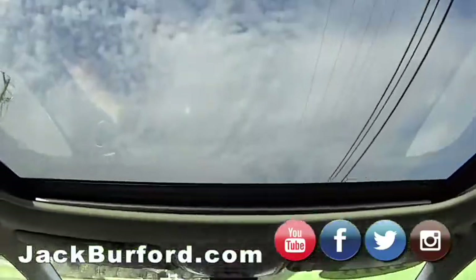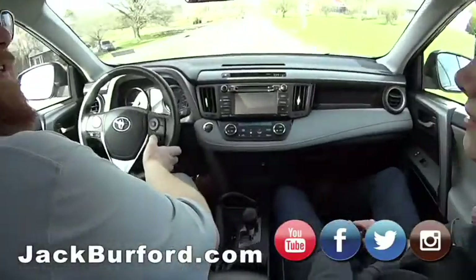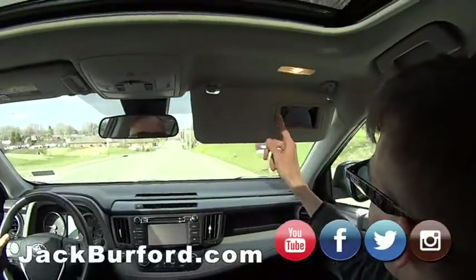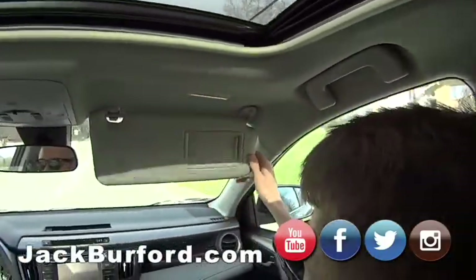My favorite — look at that. We've got the sunroof. And there's one thing you always have to check in these vehicles, and it's for Greg. You've got to flip the sun visor down and see if it's got an illuminated mirror. It does! Look at that — they sneak it in there.